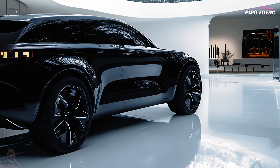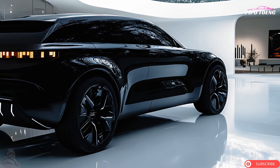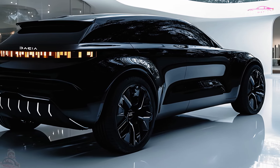On the 2025 Dacia Jogger, hill start assist, tire pressure monitoring, and cruise control provide peace of mind on extended family journeys or regular commutes.